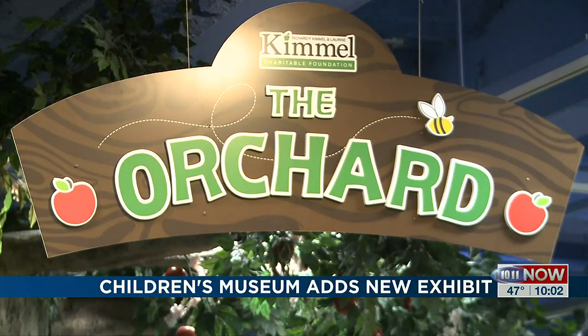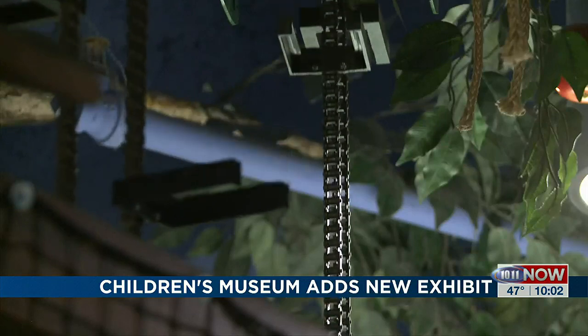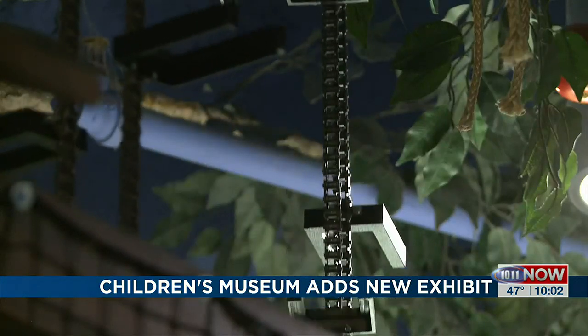Hundreds of kids and their families came for the opening. The Kimmel Charitable Foundation provided the funds to make the remodel, planned for the last year, possible. The next big exhibit opening up here will be agriculture themed, and that'll happen in the coming fall. Reporting in Lincoln, John Grinwald, 10-11.